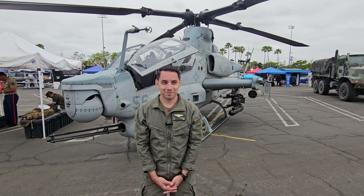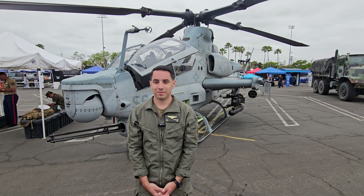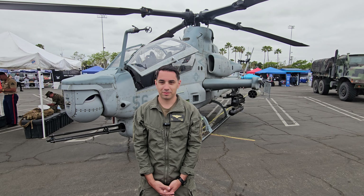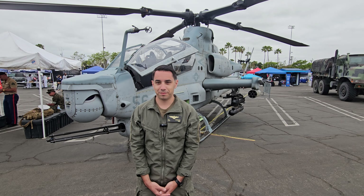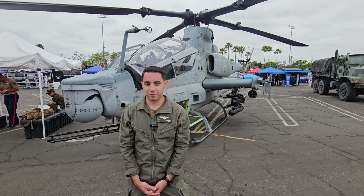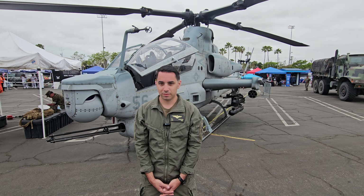Here we are at the Los Angeles Fleet Week. I'd like to welcome Captain Shoemaker to town. You brought this incredible helicopter — the AH-1Z, from the Vipers, right? So I'm just going to let you talk a little bit about yourself, introduce yourself, talk about the aircraft, and then we'll do a little walk-around too.